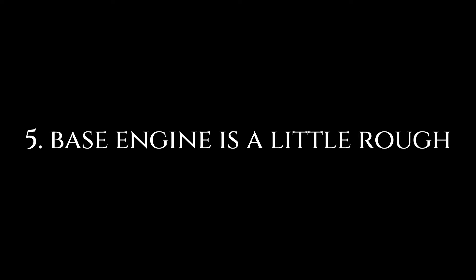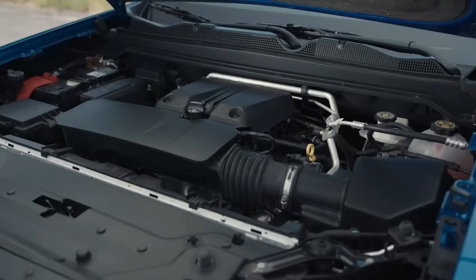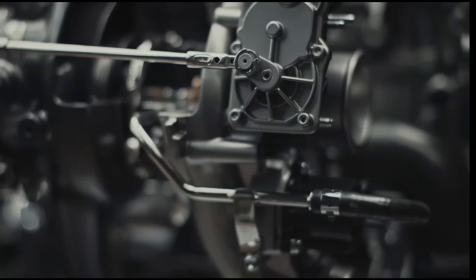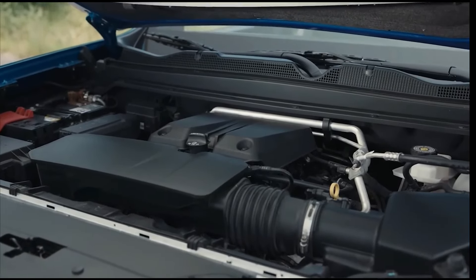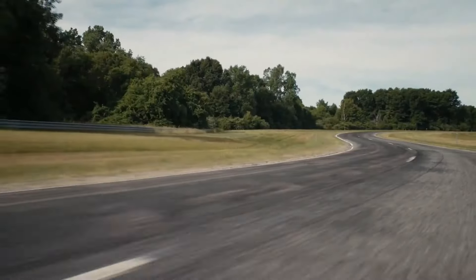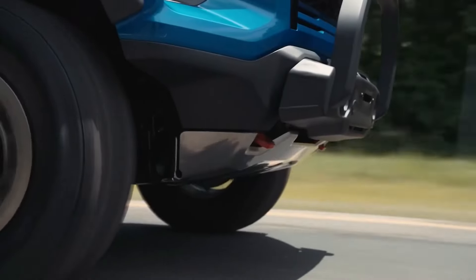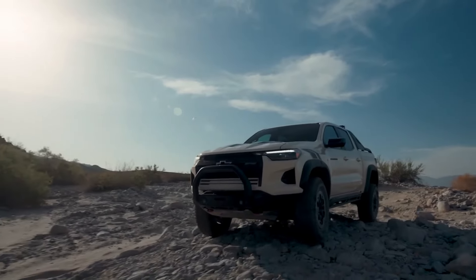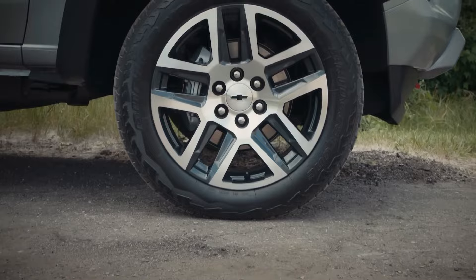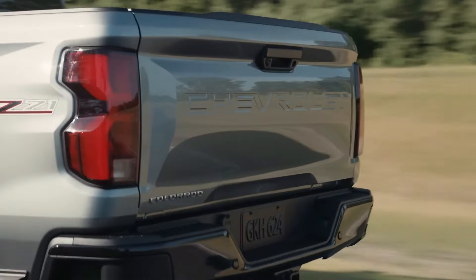Number 5: Base Engine is a Little Rough. The engine of the most recent Chevy Colorado generation is another problem. GM chose to forego the dependable V6 in favor of the L3B, a new 2.7-litre inline-four turbo engine. This engine is incredibly robust and able to manage large loads, but its roughness is a drawback — it vibrates a lot, especially at idle, due to the power it produces. The high-output variant is comparatively smoother, but only the low-output version causes severe vibrations. It can also be difficult to use on cold mornings; it is best to let the engine warm up for a minute or two before driving, particularly on chilly winter mornings.